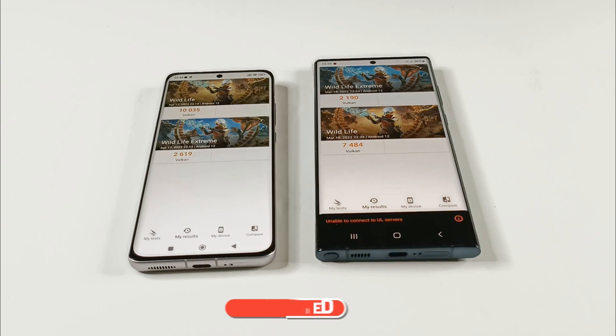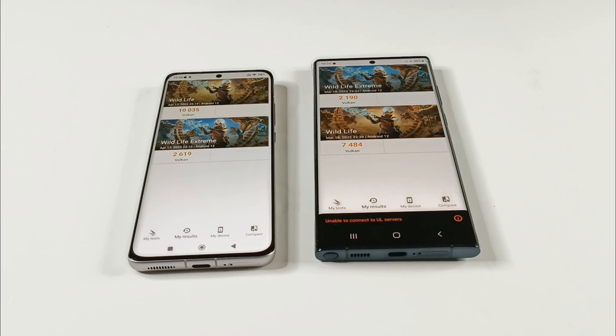So out of three tests, in two of them the winner is Xiaomi 12, and one test — Geekbench 5 — we can consider it as a tie. Considering all three, the winner is Xiaomi 12 compared to the Exynos version of Samsung Galaxy S22 Ultra.